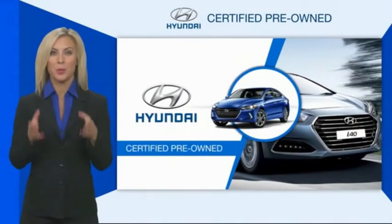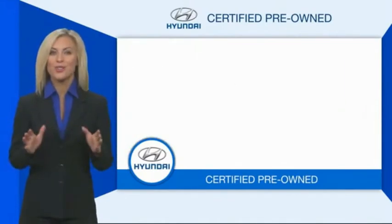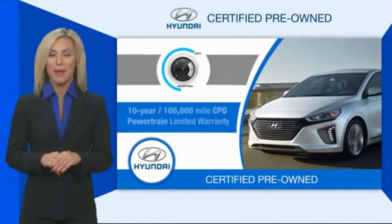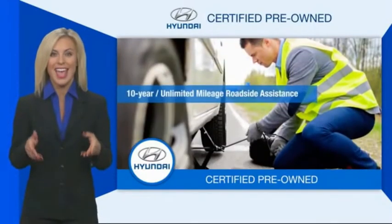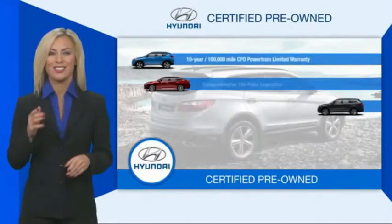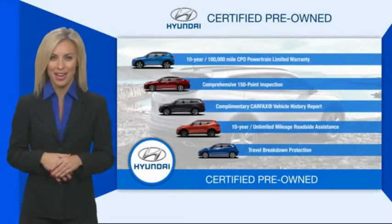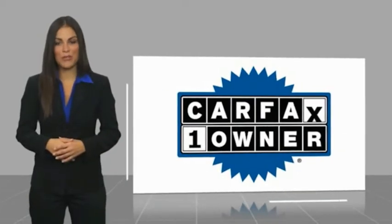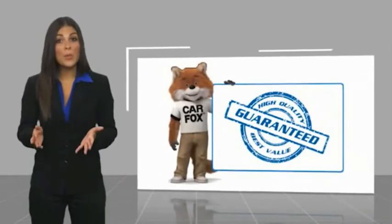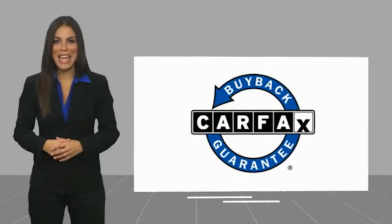Hyundai Certified vehicles will provide you the confidence you desire in your next vehicle. All certified Hyundais come with a limited powertrain warranty, a comprehensive inspection, roadside assistance, and much more. Contact your Hyundai dealer today to learn more about the Hyundai Certified program. This is a one-owner vehicle with a Carfax vehicle history report — find a complimentary copy online or contact the dealership. This vehicle qualifies for the Carfax Buyback Guarantee.